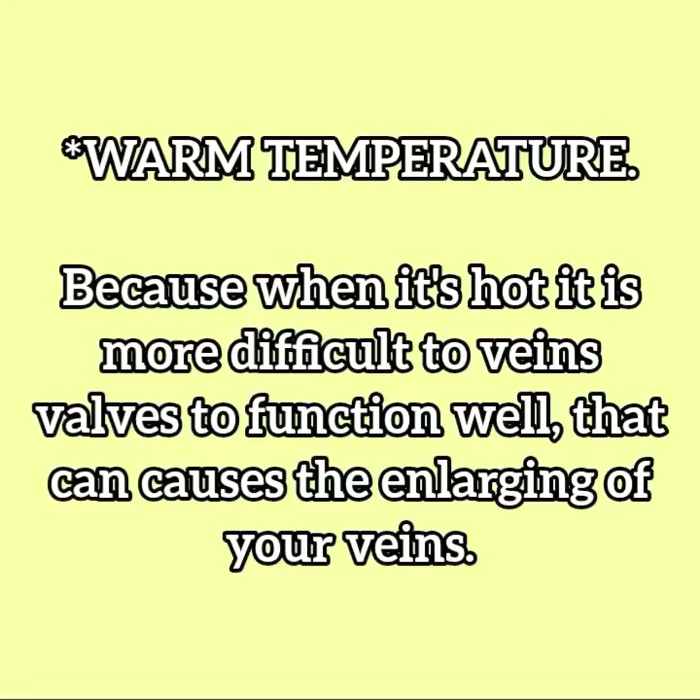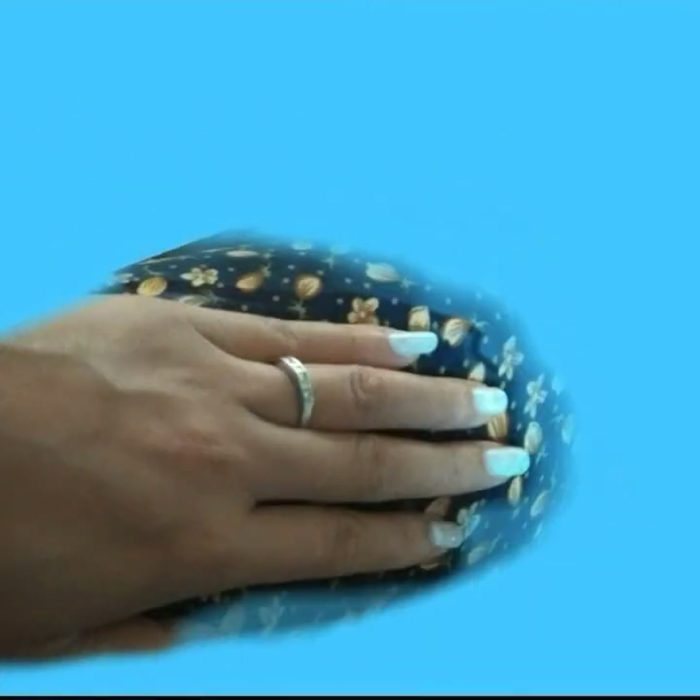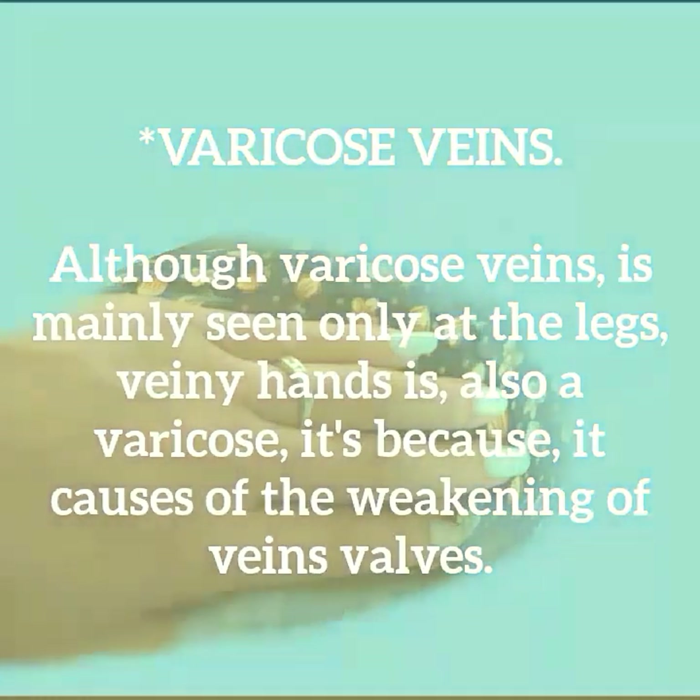Warm temperature: when it is hot, it is more difficult for vein valves to function well, which causes the enlarging of your veins and makes them visible. Varicose veins, although mainly seen in the legs, can also affect the hands because they are caused by the weakening of vein valves.